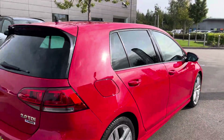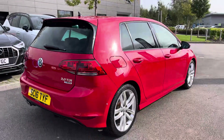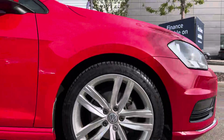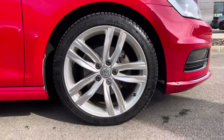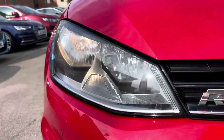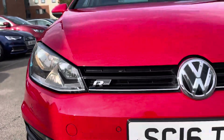Enhancing the car's colour is the gloss black window surrounds, gloss black grille, and privacy glass, adding to the look of the car as well as the security. We also have the rear spoiler.